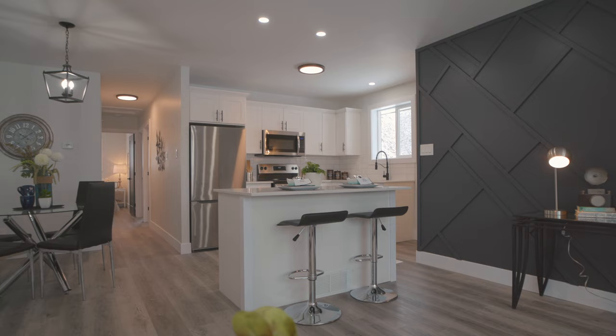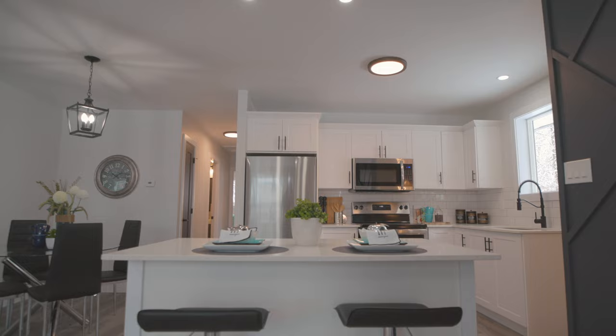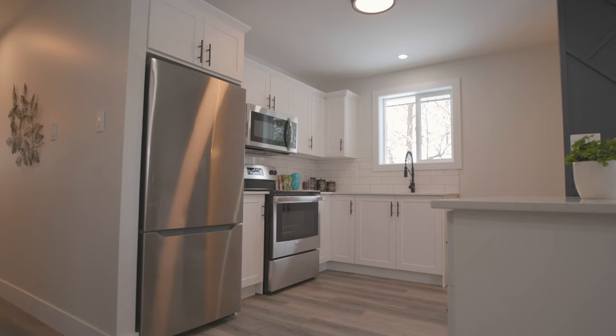This home is pristine and has undergone extensive updates and renovations. The craftsmanship and pride of ownership are evident throughout the entire home, from the newly added front porch to the quartz countertops in the recently renovated open-concept kitchen.